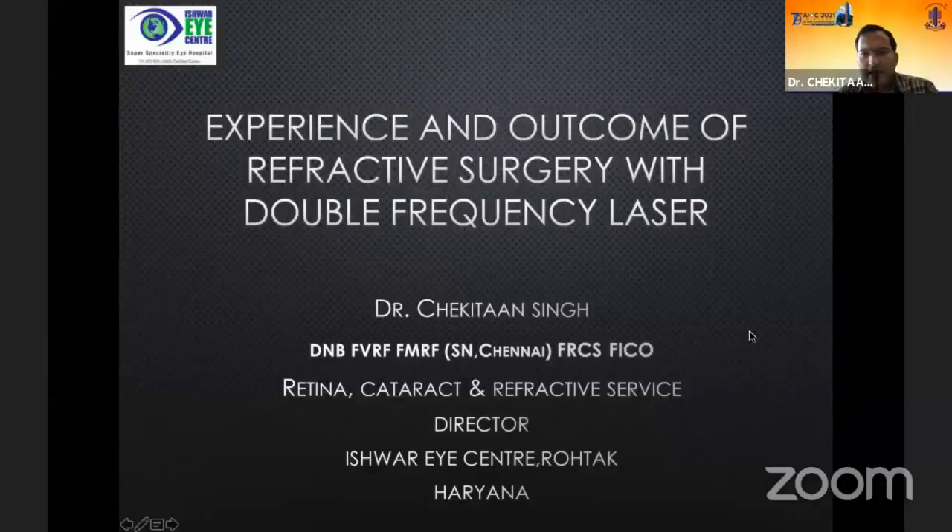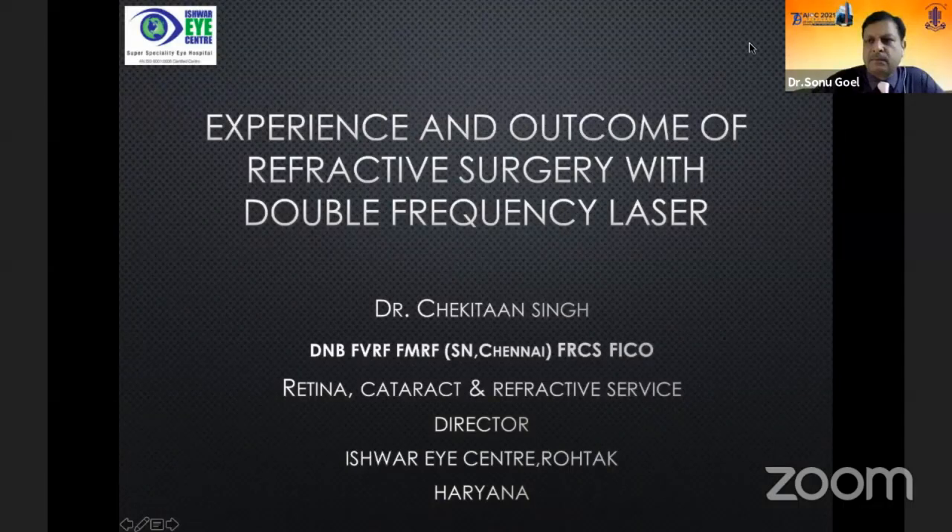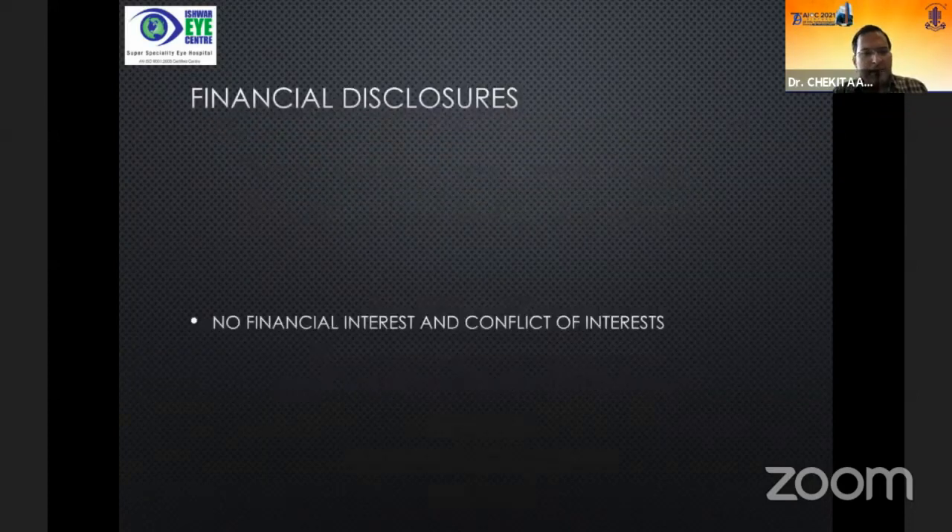Good afternoon everybody. I wish to thank the AIOS Scientific Committee, Dr. Krishna Prasad, and everybody in the refractive course who have given me an opportunity to share my experience and outcomes of refractive surgery with a double frequency laser. There are no financial disclosures or conflict of interest.